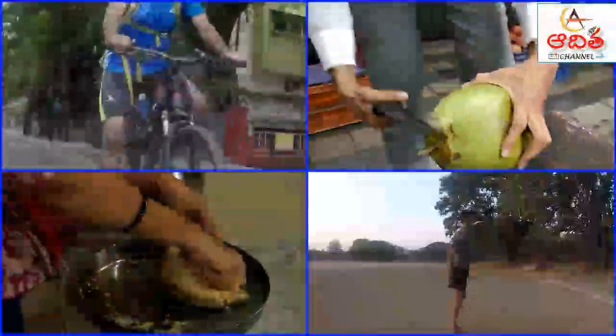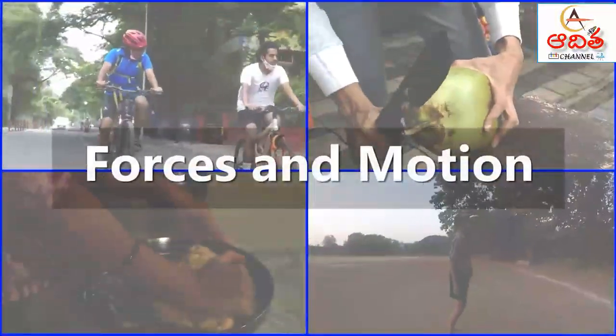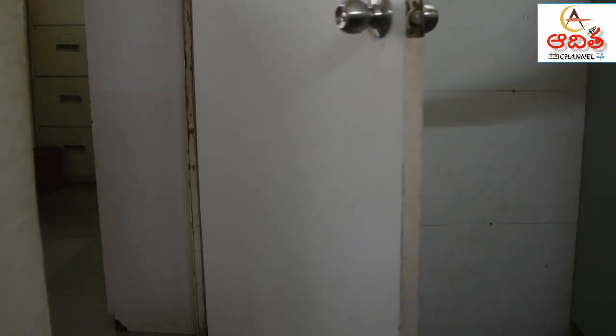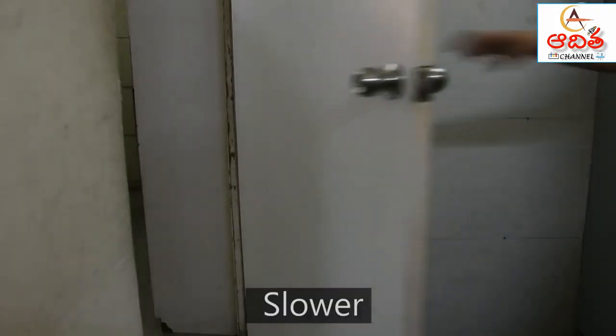Forces are everywhere — force keeps the world moving. When objects are already in motion, forces can make them faster or slower.